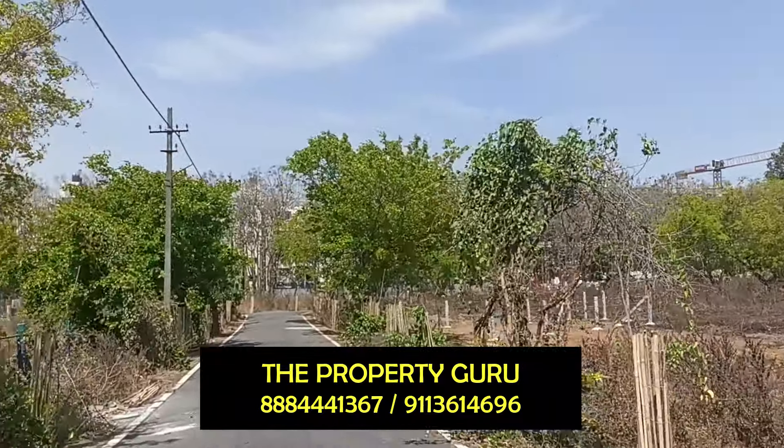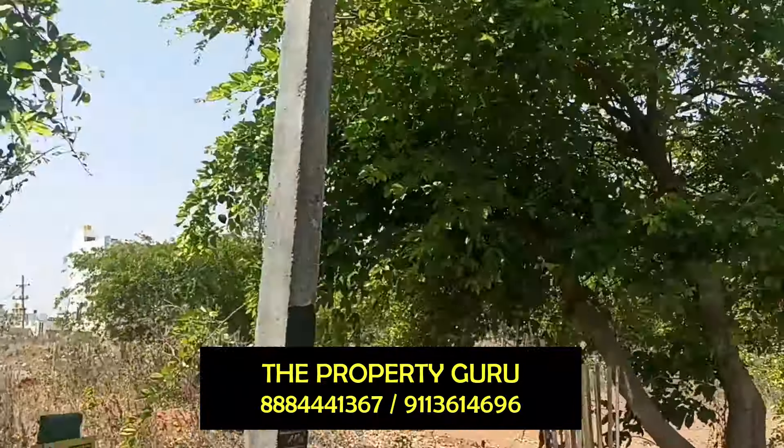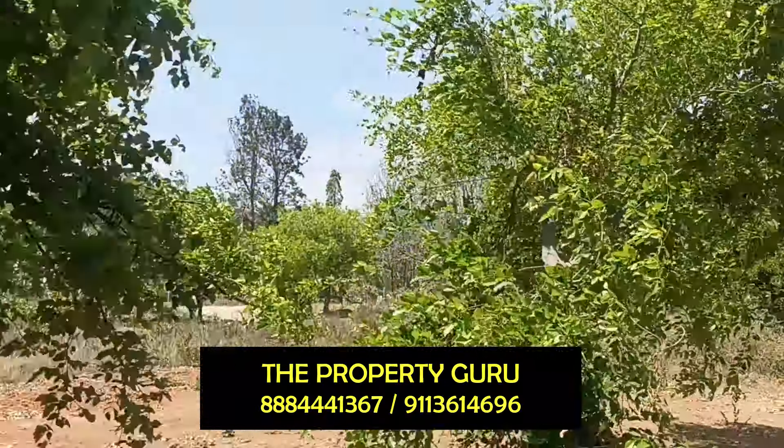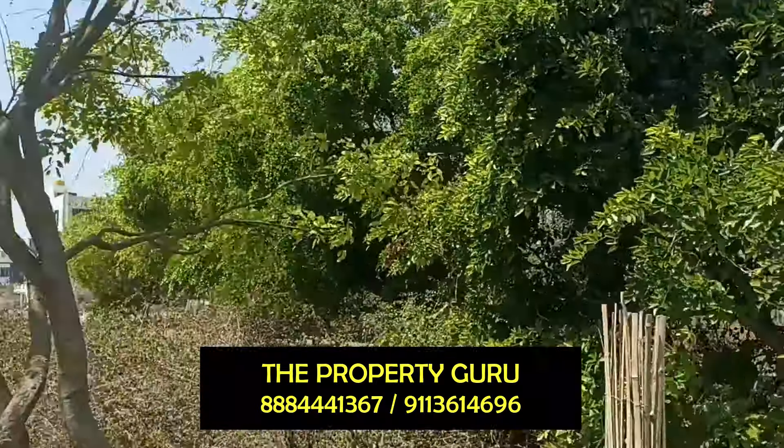This property is BDA, facing south, and the quoted price is 10,000 rupees per square feet, slightly negotiable.